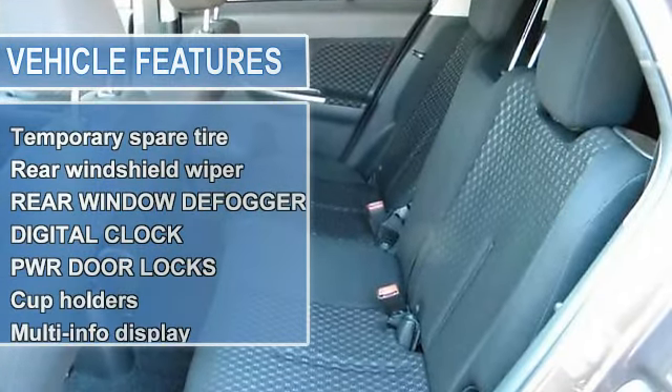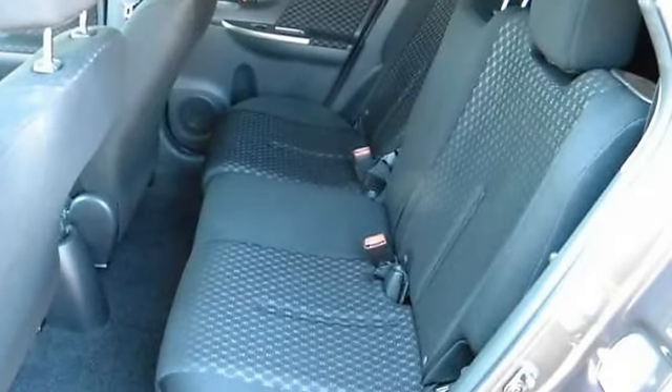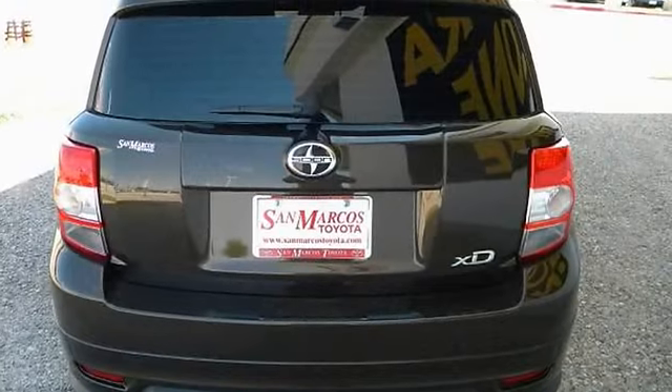Intermittent front windshield wipers, rear windshield wiper, rear window defogger, digital clock, power door locks, cup holders.